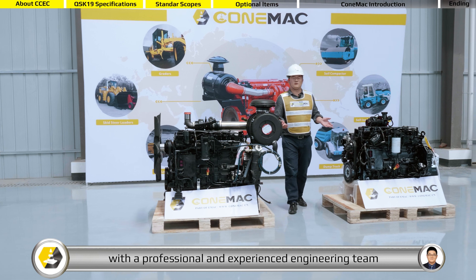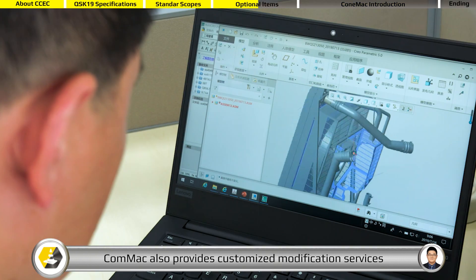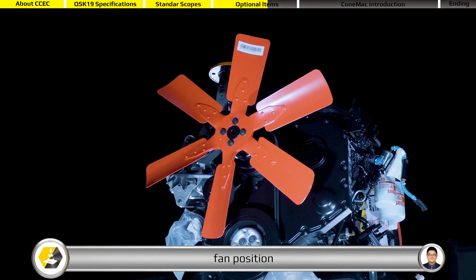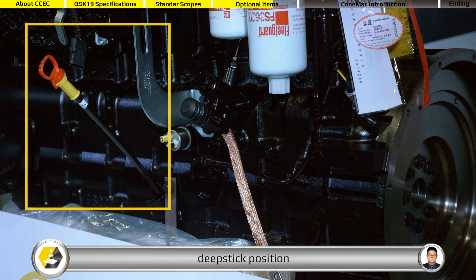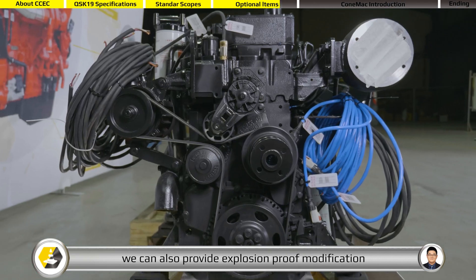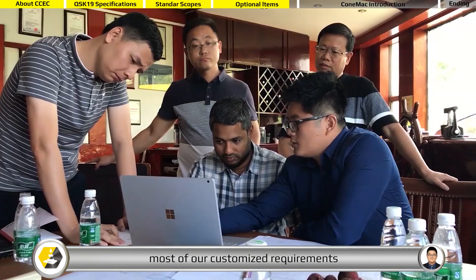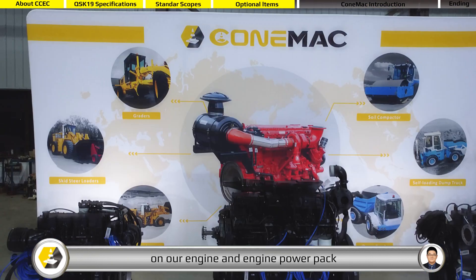With a professional and experienced engineering team, Cummack also provides customized modification services for all of our customers, such as oil pan type, fan position, fan type, dipstick position, flywheel and flywheel housing size, et cetera. We can also provide explosion proof modification for the oil and gas industry, and we have capability to satisfy most customized requirements on our engine and engine power pack.